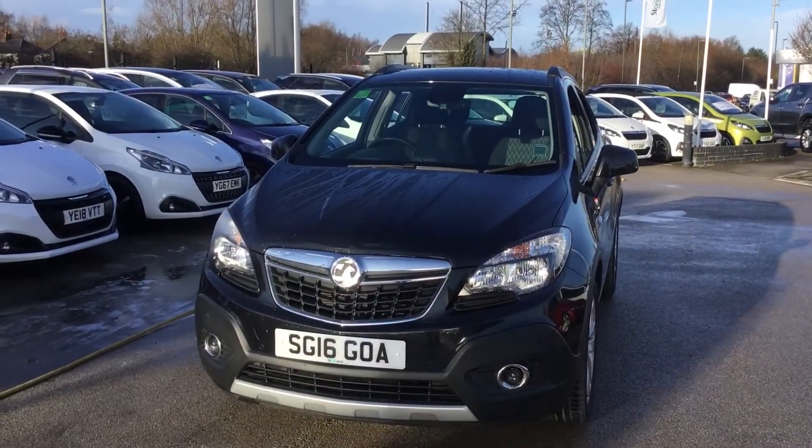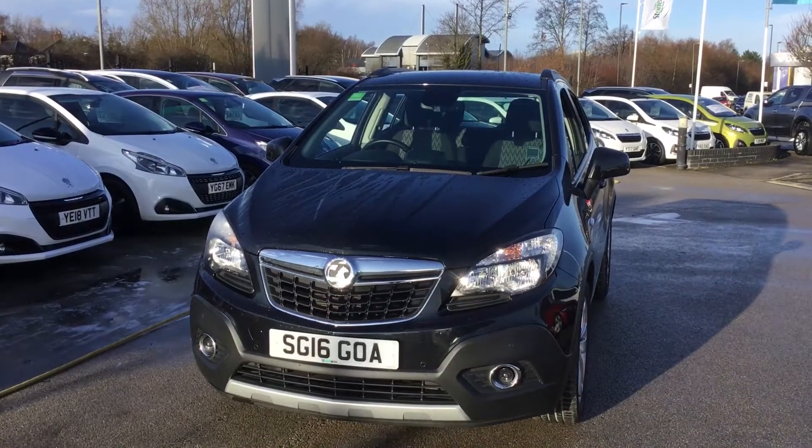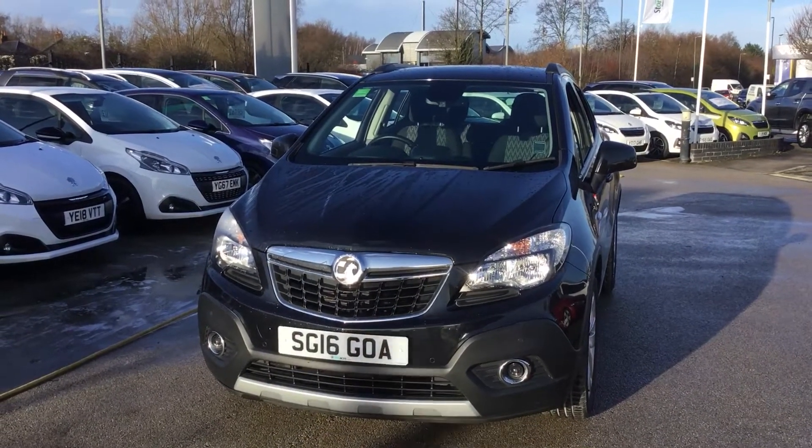If you'd like to put a test drive on this car, you can call us on 01246 450 450. I've been Tom from Peugeot in Chesterfield — thank you for watching.